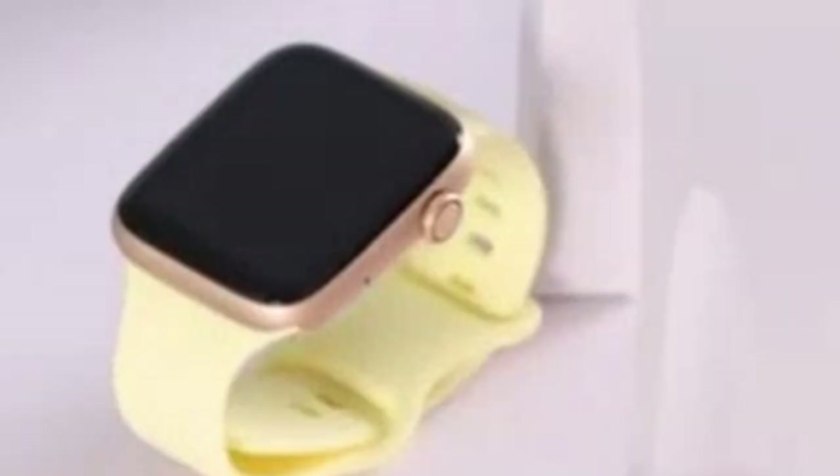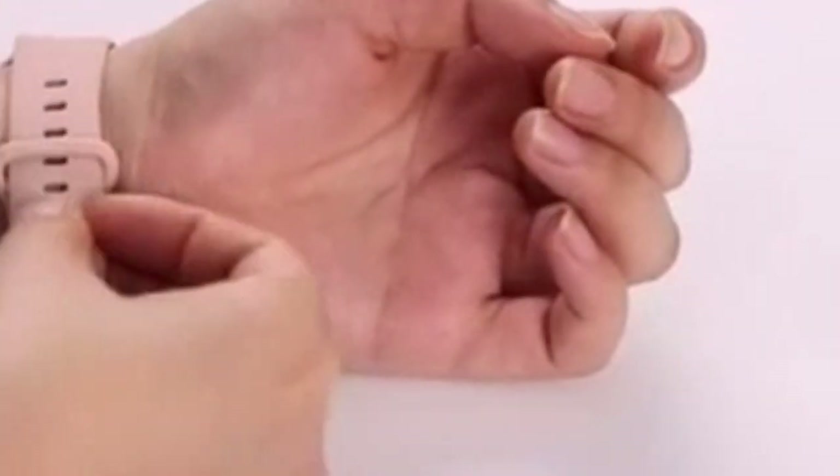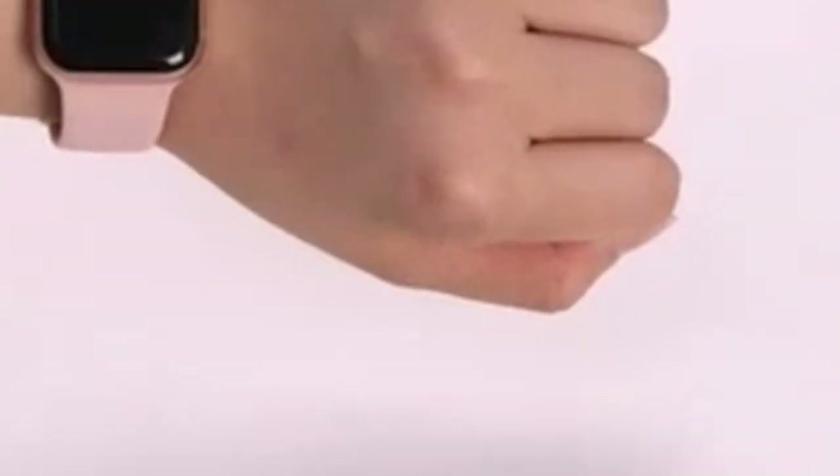With two size options — 38mm, 40mm, 41mm and 42mm, 44mm, 45mm, 49mm — you can find the perfect fit for your Apple Watch 10.